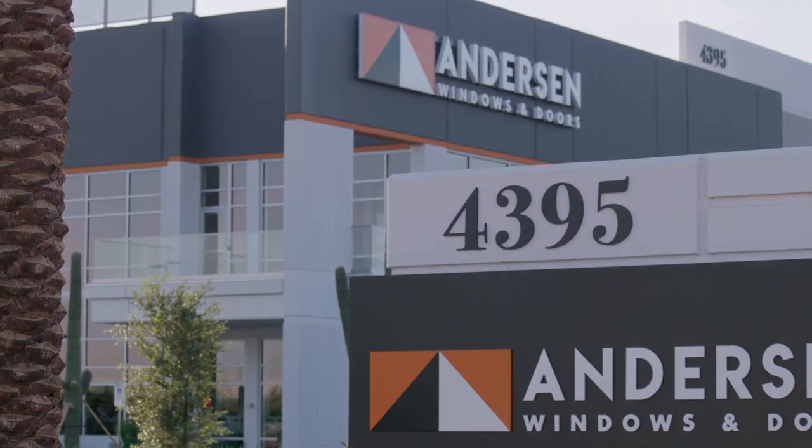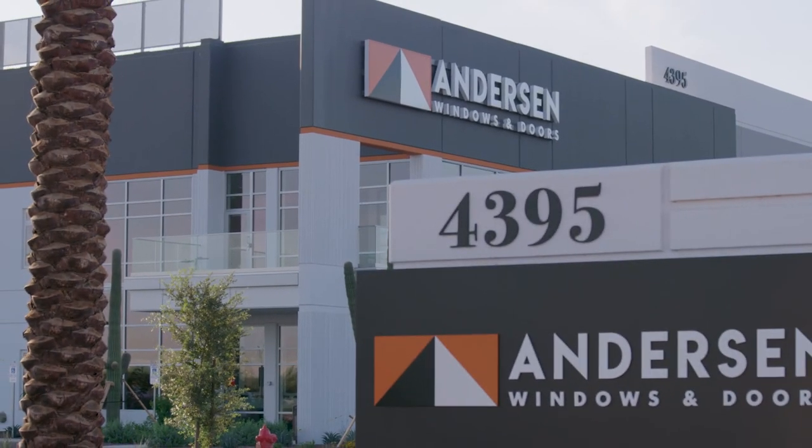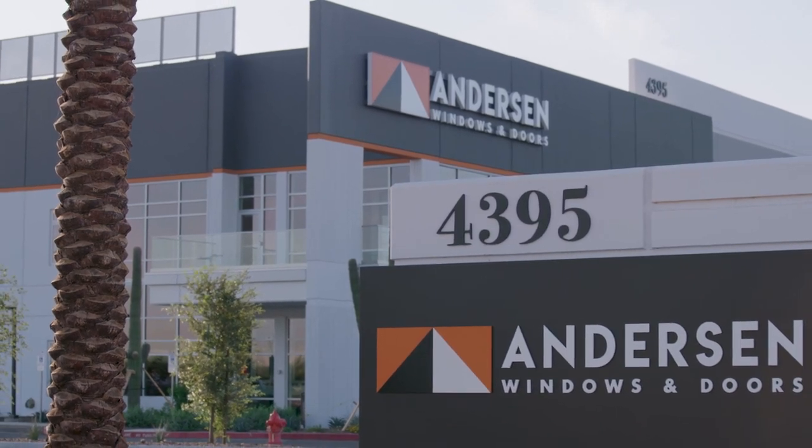Anytime you go into a major facility expansion like this, your priority is to get it right — that means coming in on budget, coming in on time, and having the facility achieve your objectives. Opus is a very customer-facing organization. They spent a lot of time listening, they were flexible, and they were always focused on the higher objective of meeting our needs. There was a spirit of partnership from the very beginning all the way through the process, and it occurred at every level between organizations. They're just exceptional partners.